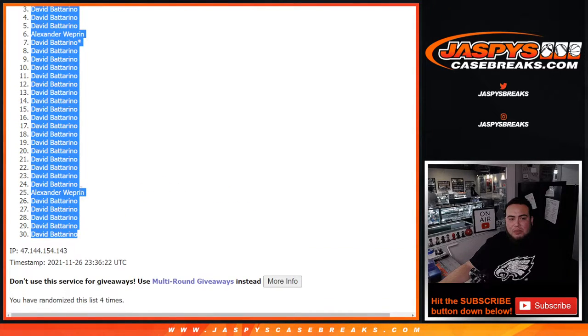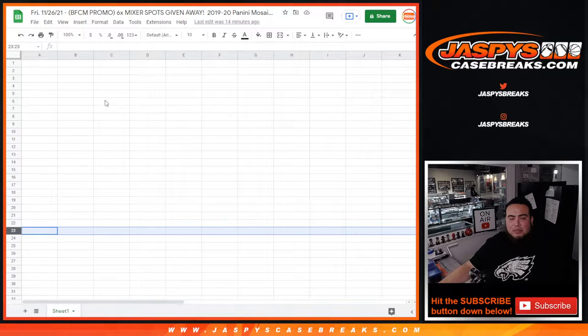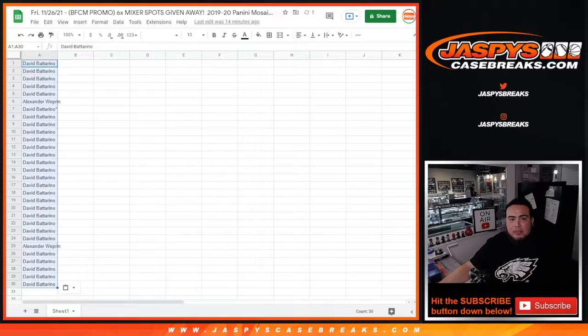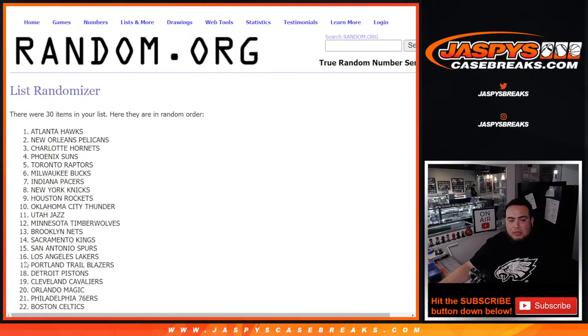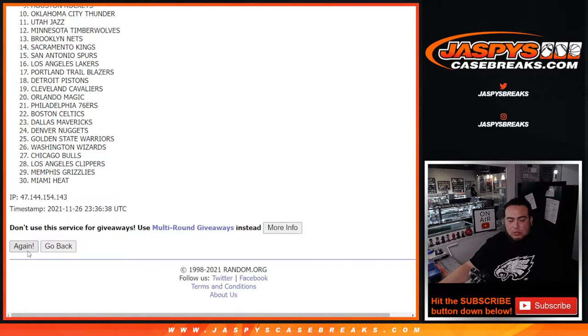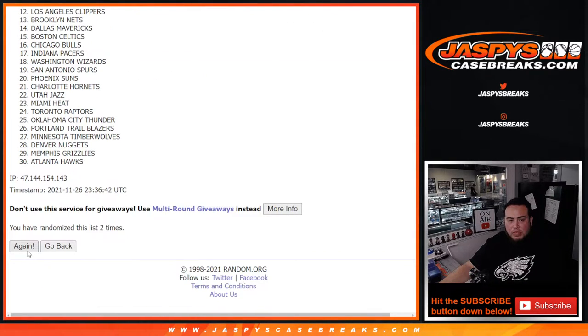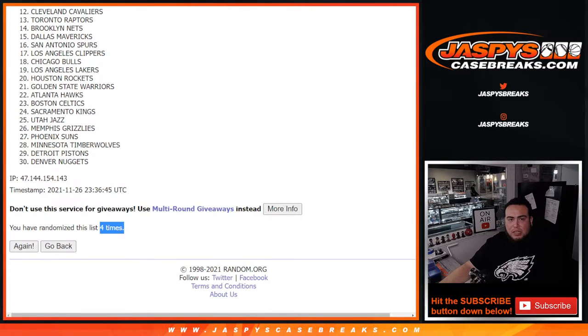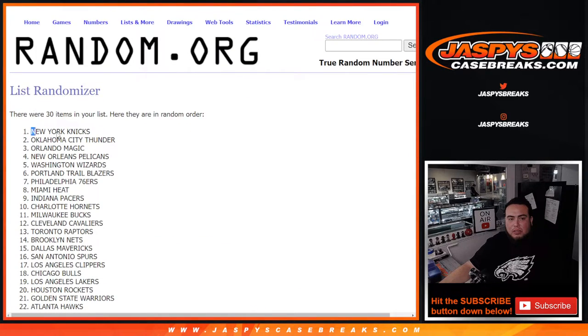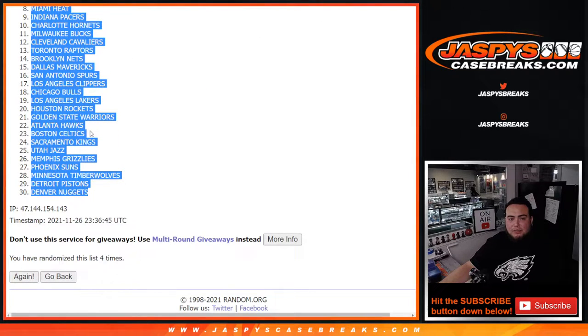Down to David. David did get 28 out of the 30, and Alex got two. Rolling again — four times. That was a four. Knicks down to the Denver Nuggets.